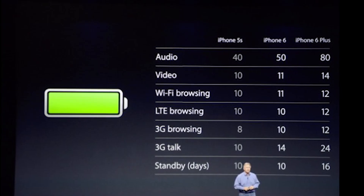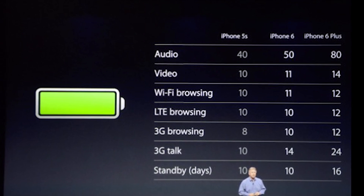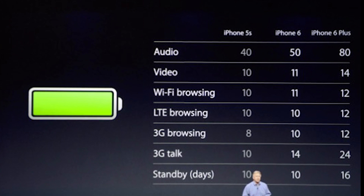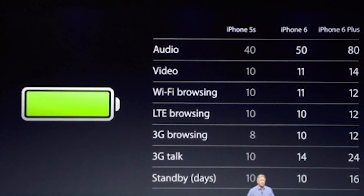The iPhone 6 and 6 Plus also have a much improved battery. There's a chart comparing the battery life on the 6 Plus, the 6, and the 5S, and you can see that the new iPhones do have much improved battery life, especially the 6 Plus.